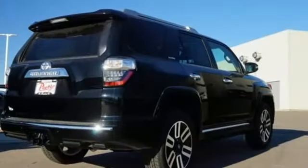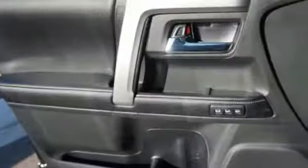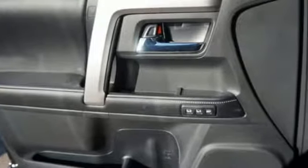Power heated mirrors. Bluetooth streaming audio. Express open and close sliding and tilting sunroof. Doors and push button start proximity key. And automatic transmission.